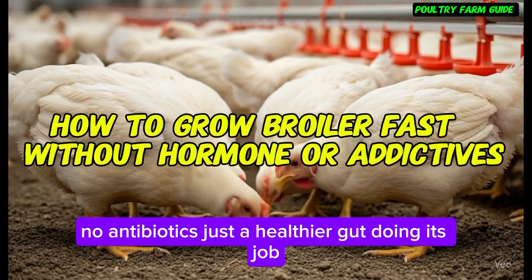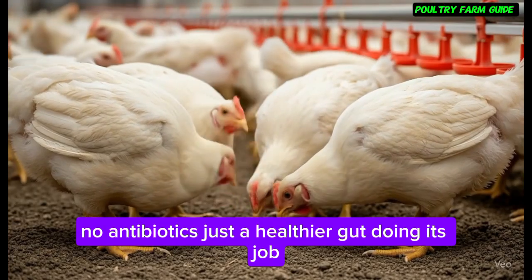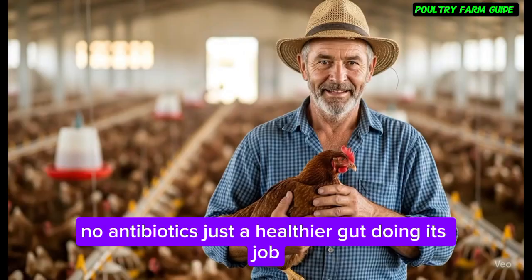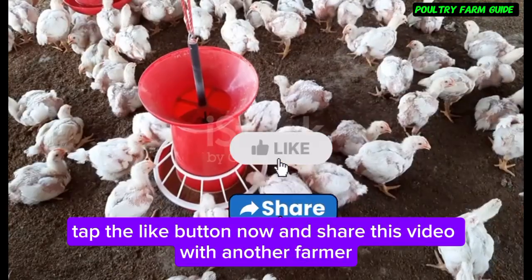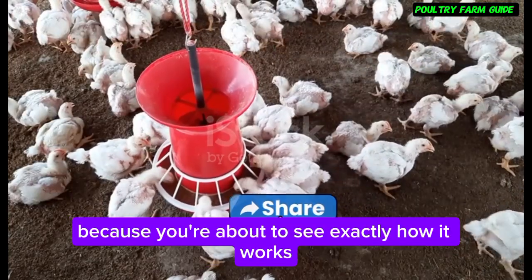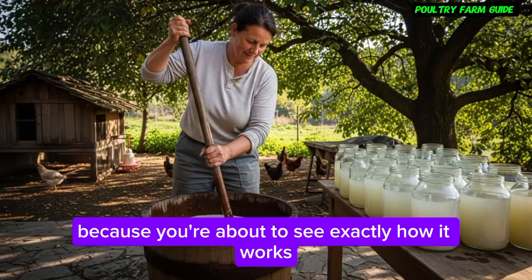No hormones, no antibiotics — just a healthier gut doing its job. If that sounds like something you'd like to try, tap the like button now and share this video with another farmer, because you're about to see exactly how it works.